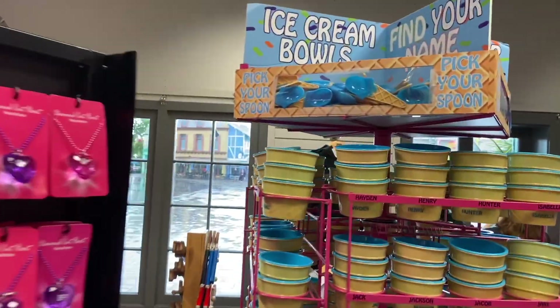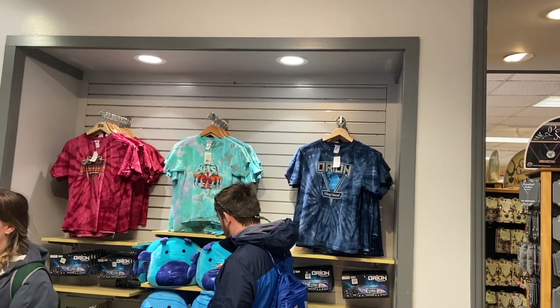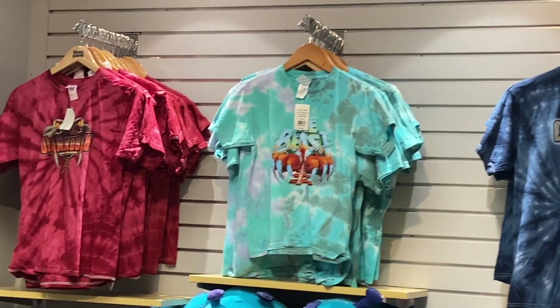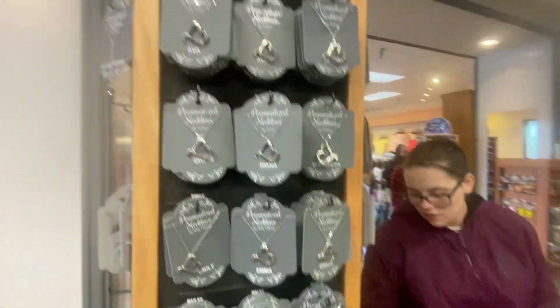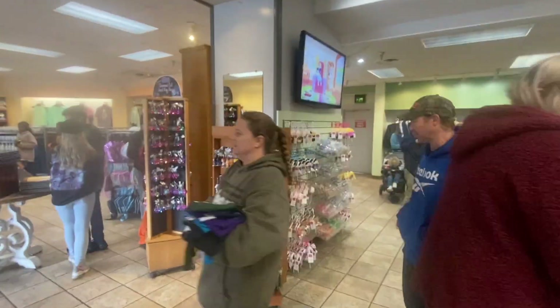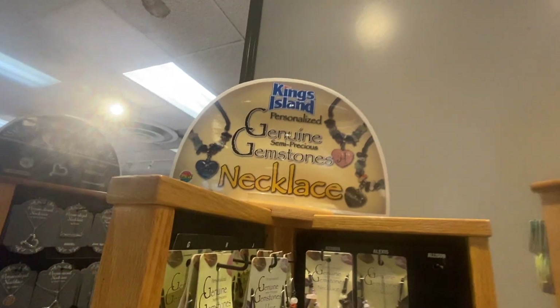We also have some named ice cream bowls and a few more branded things — these Orion t-shirts, the Beast, and diamond bags. Some of the front runners of Kings Island's lineup, along with personalized necklaces and keychains — all kinds of things inside this side of the store. However, this is not okay. That font. Never, never, never the move.